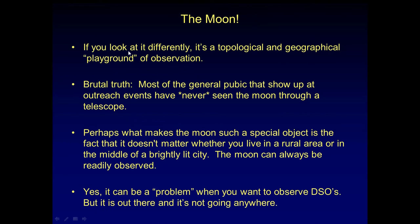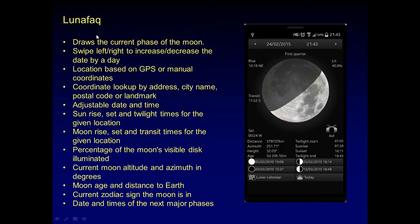A little digression — the moon. It's up there in the sky. Brutal truth is most of the general public at outreach events have often never seen the moon through a scope. They look up at it and just see it with the naked eye. But in a scope, it is spectacular and is a very popular item at outreach events. What makes the moon a special object is it doesn't matter if you live in the rural area or the middle of a bright city — the moon can always be readily observed. It can be a problem if you want to observe deep space objects, but it's out there and you may as well look for it. My favorite phone app is called Lunafact. It draws the current phase of the moon depending on the date and time. Swipe left to increase or decrease the day. Lunar calendar gives you the whole view of the month — it tells you when the moon is going to rise, when it reaches its highest point in the sky, and when it sets. It also tells you when sunrise and sunset are, and when twilight ends. It's a very handy app.